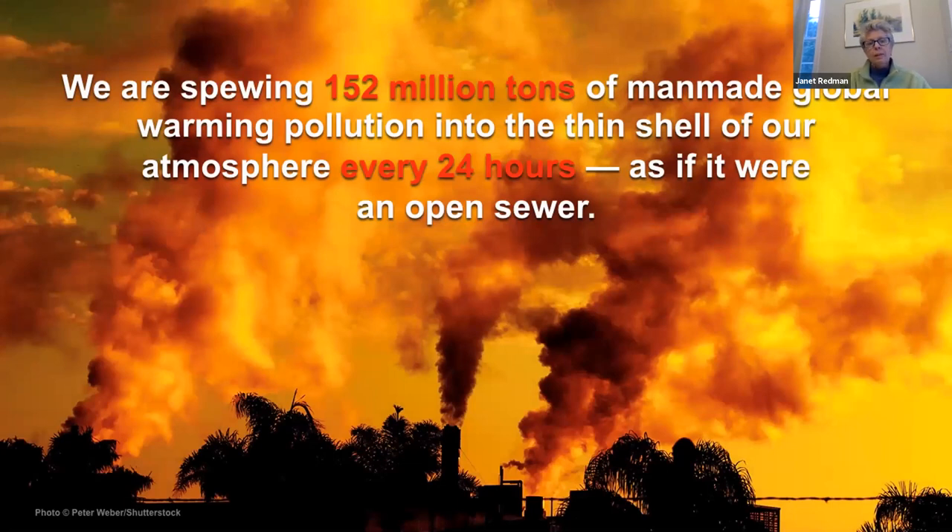We are putting 152 million tons of greenhouse gases into that thin shell of atmosphere every 24 hours. When we say greenhouse gases, we're talking CO2 primarily, but also nitrous oxide, sulfur, mercury, methane, and a few other things as well.